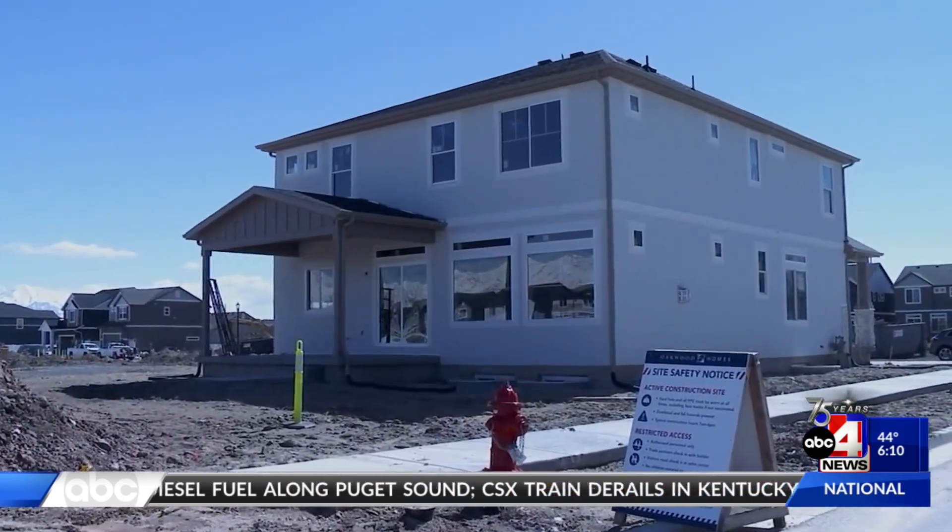Utah homebuilders teamed up with St. Jude's Hospital to put a house literally on the front lines of the battle against cancer.